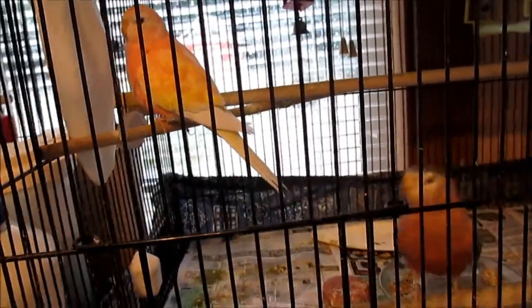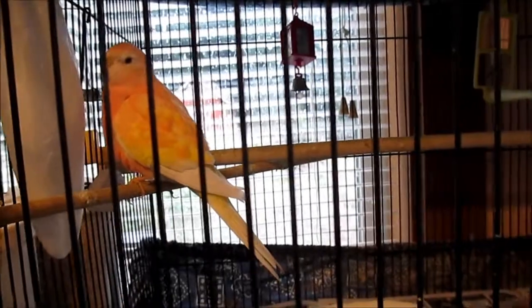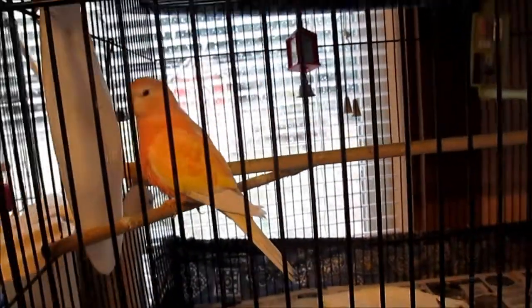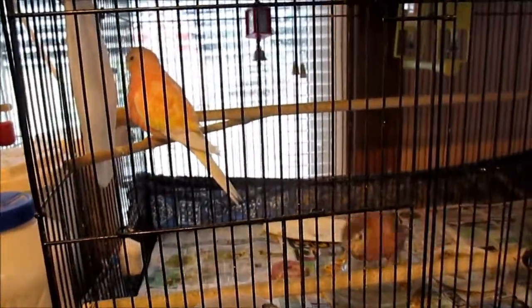I'm going to tell you a story about a beautiful little yellow hen who is a sister to this one, who's been a wonderful mother. She is out of the same pair that had a beautiful Latino hen who was egg-bound, and that hen was born in 2017.